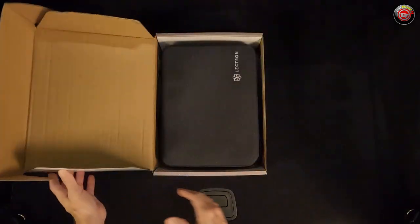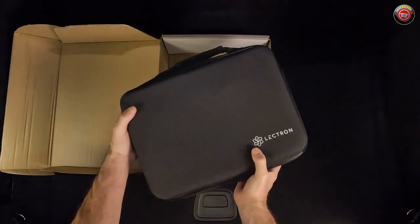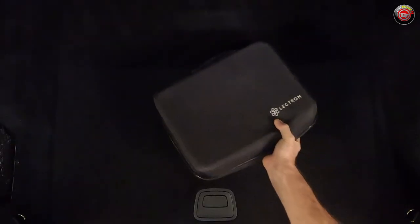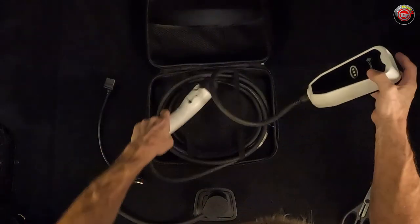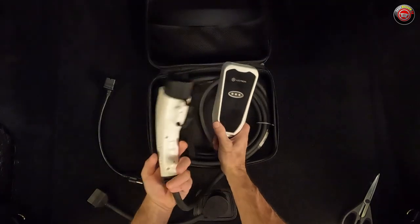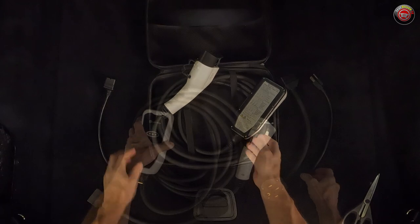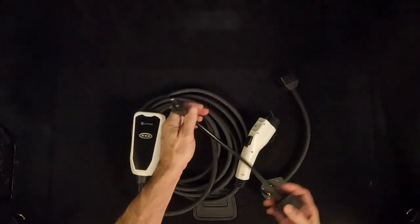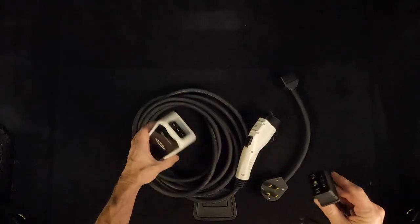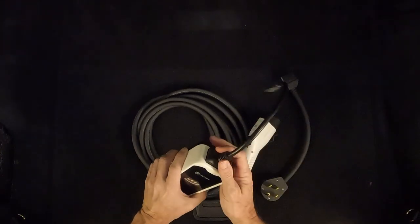Opening the box, I found that it came in a molded black canvas carrying case that zips open and shut. It's got a semi-hard shell, so it keeps its shape. The charger itself comes with a pretty heavy gauge 21-foot cable and a universal charging plug compatible with all J1772 standard EVs — that's most cars, except for some Teslas.